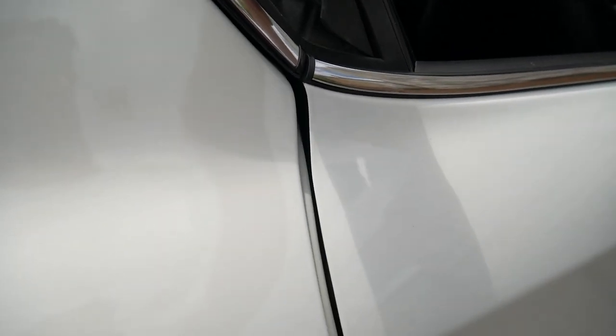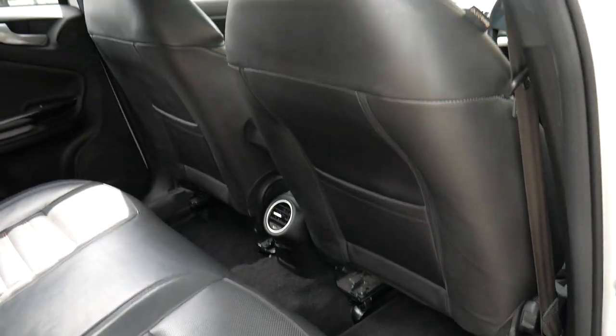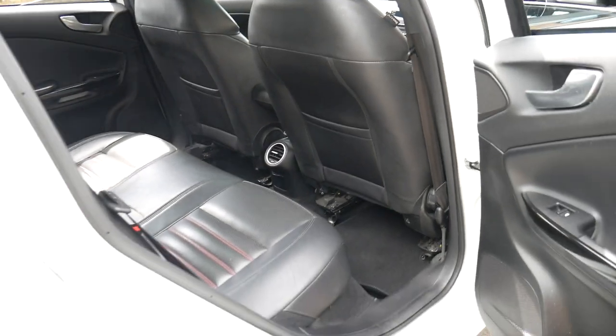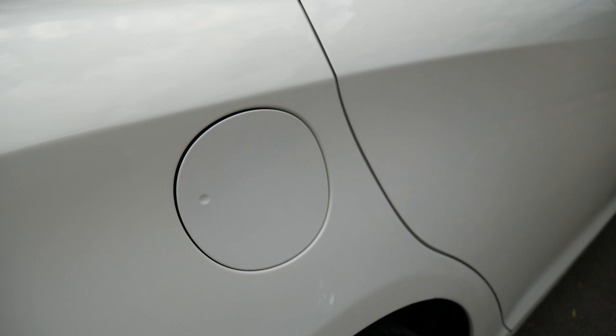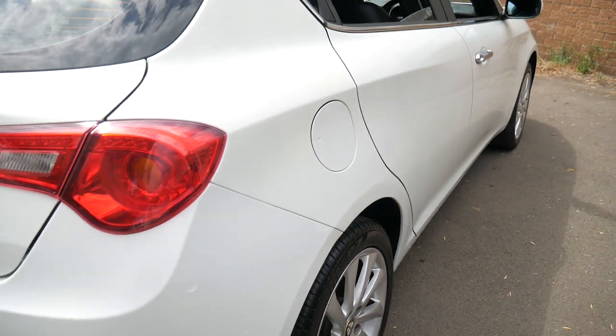In some ways it's indistinguishable from a new car when looking at it. The leather's excellent. White with black interior is always a very popular colour and easy to sell. It's got very good tyres on it and parking sensors.